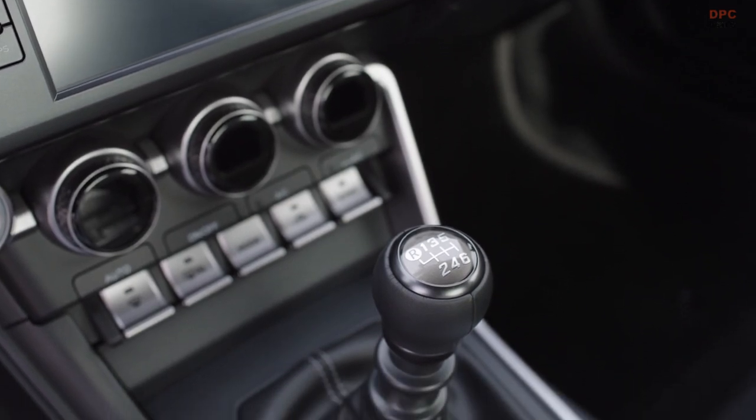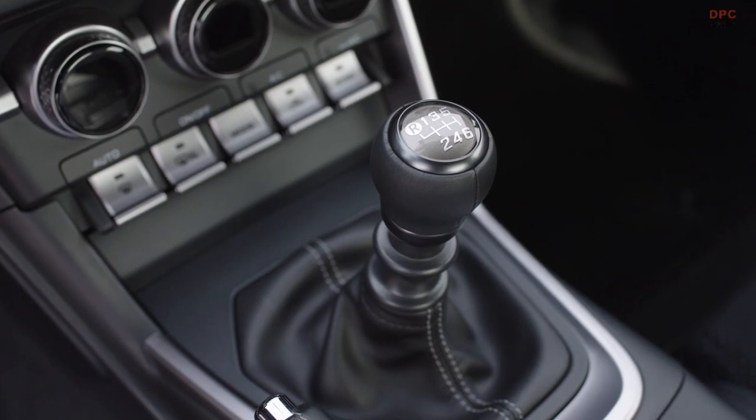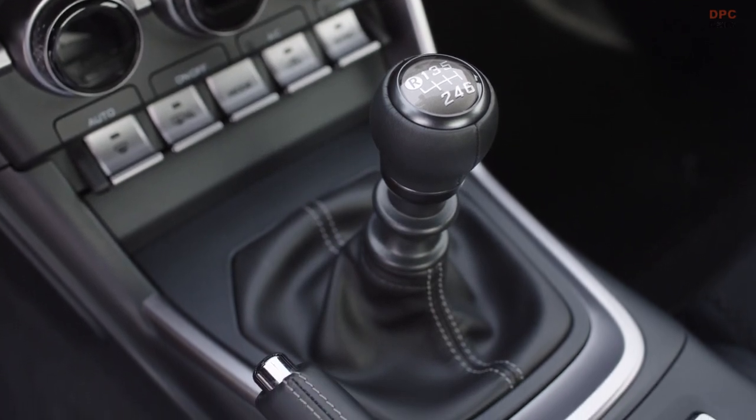Additional interior upgrades include a three-mode digital display, offering different information layouts for normal, sport, or track driving modes.